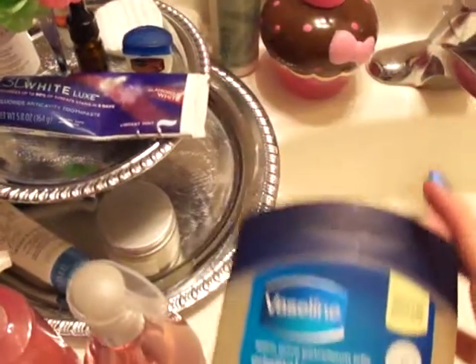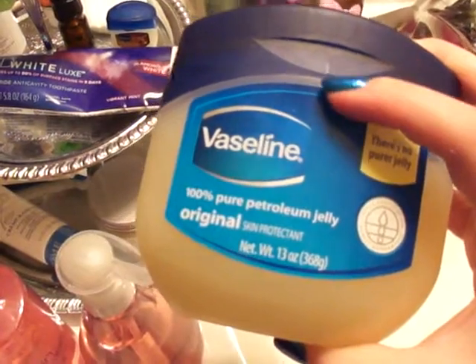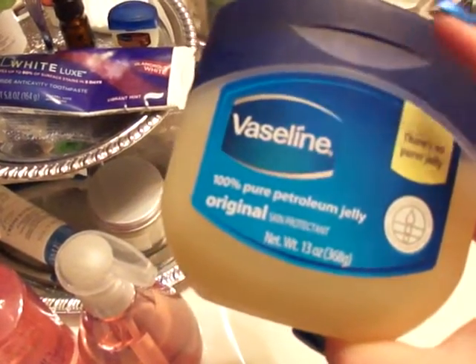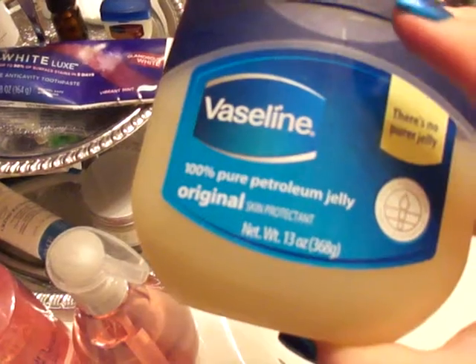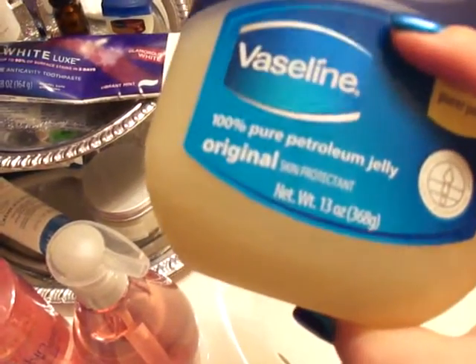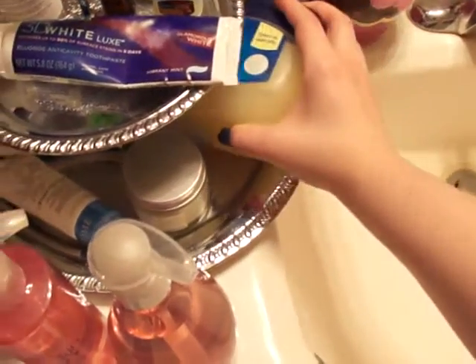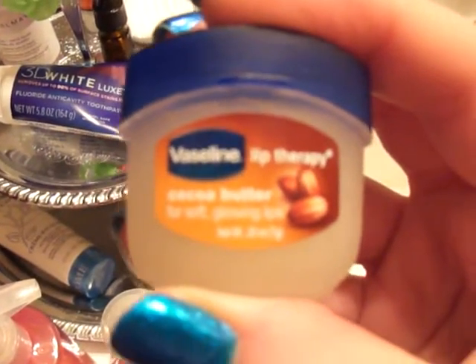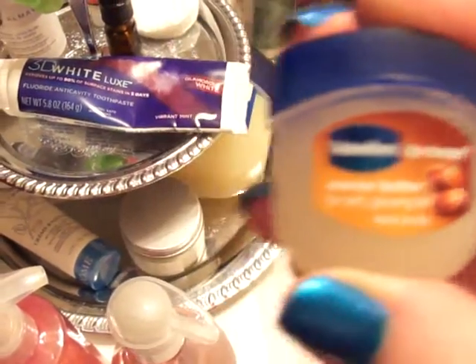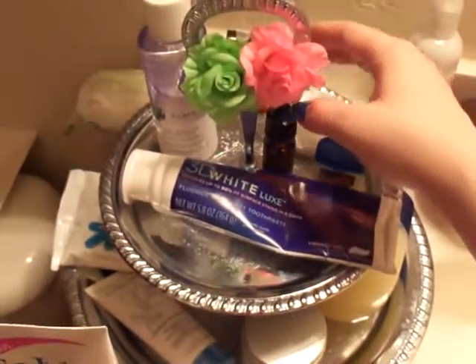I read that putting Vaseline on your eyebrows and eyelashes helps them grow by moisturizing and darkening them. I've been using it every night on my eyebrows and they totally grew back — whether from Vaseline or just leaving them alone I'm not sure. Every night before bed I put a layer on my eyebrows, and now I've started using it on my eyelashes too. I also use Vaseline's lip therapy cocoa butter on my lips.